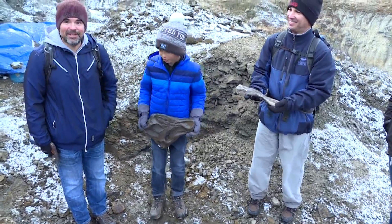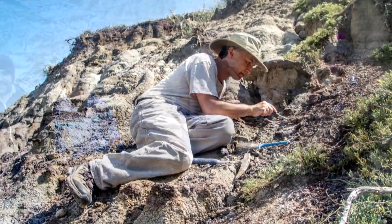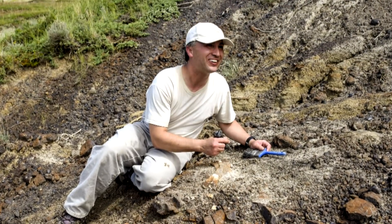Contacted the Royal Tyrrell Museum, and they worked with the Nature Conservancy of Canada to give us access, and yeah, here we are, four months later.